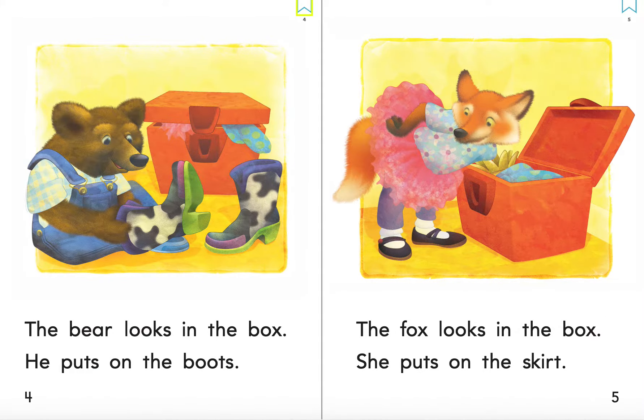The bear looks in the box. He puts on the boots.